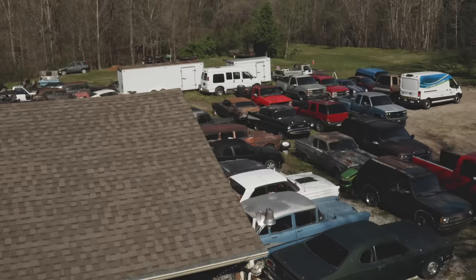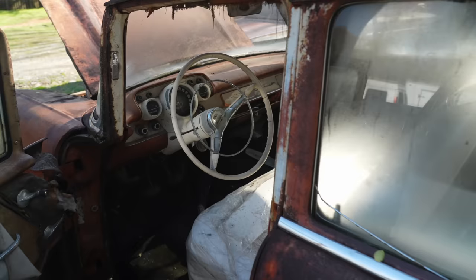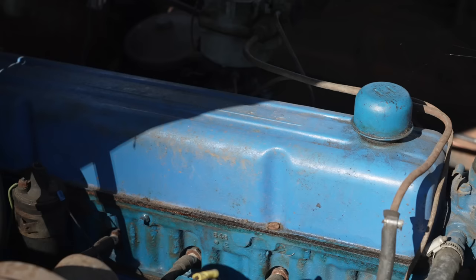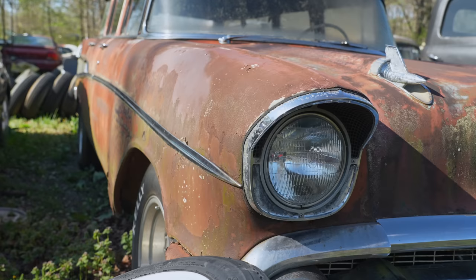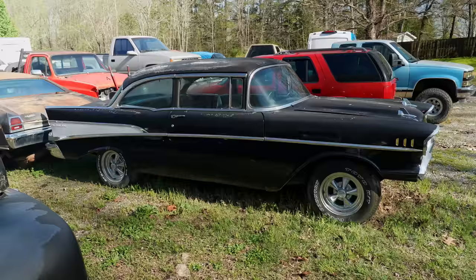I'm the station wagon guy — here's a 57 Chevy wagon. It's got a radio delete plate, a clock delete plate, and a three-speed on-column manual gearbox. This was a real stripper car, but it was a Bel Air so it had the deluxe trim. So if we concentrate on 57 Chevys: we go from this four-door station wagon to that 57 two-door post.